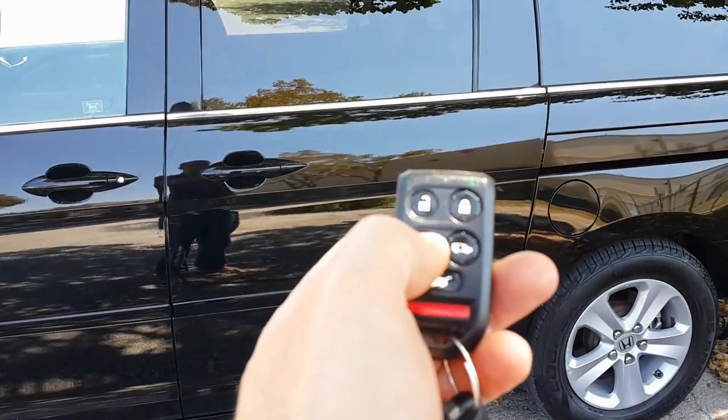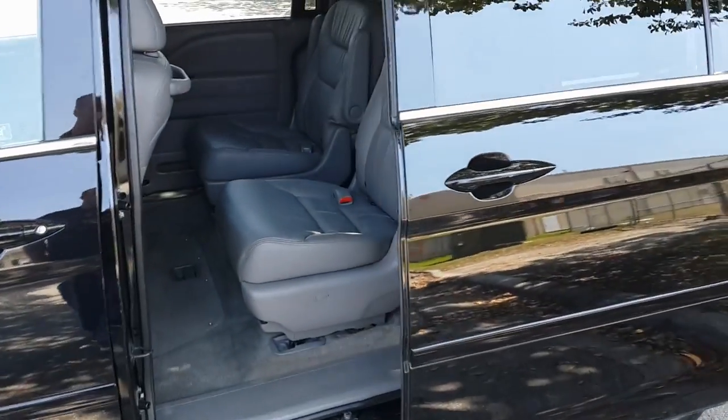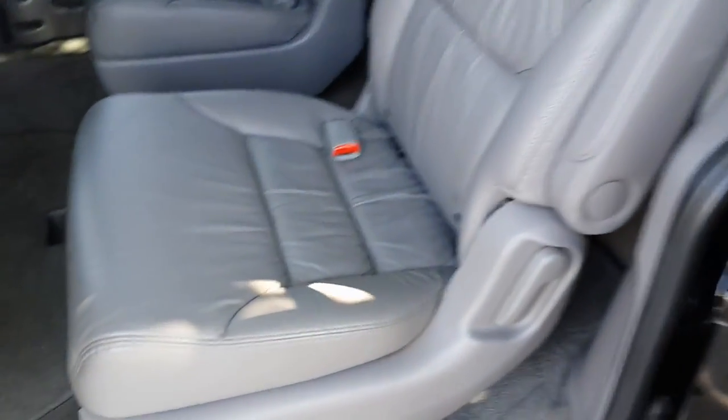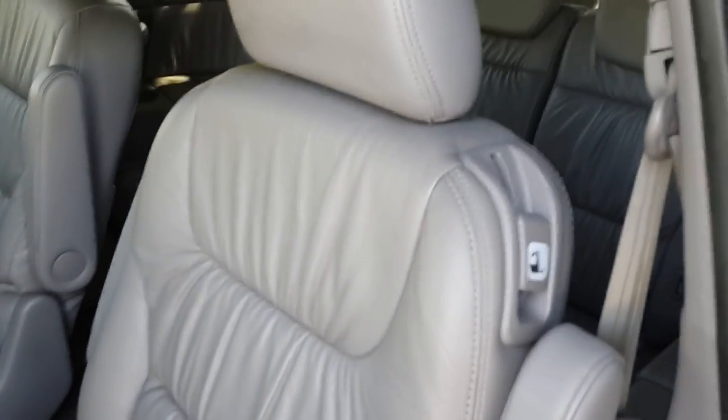We're going to test out the power sliding door on the driver's side. As you can see, press the button on the remote — door opens perfect, no issues at all. Seat's in great condition, really clean. This car does have a storage space here under the floor, which is a nice feature — it's got a lot of space down there. Very cool.